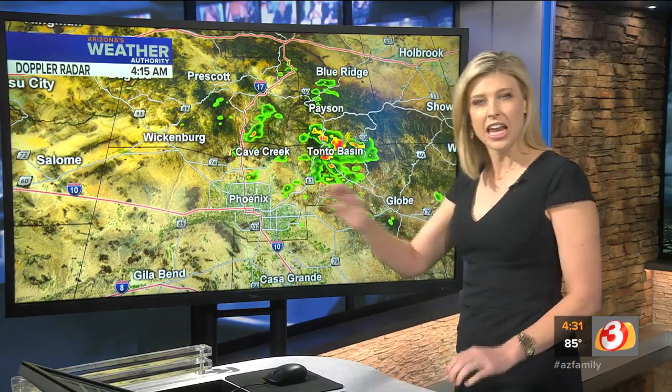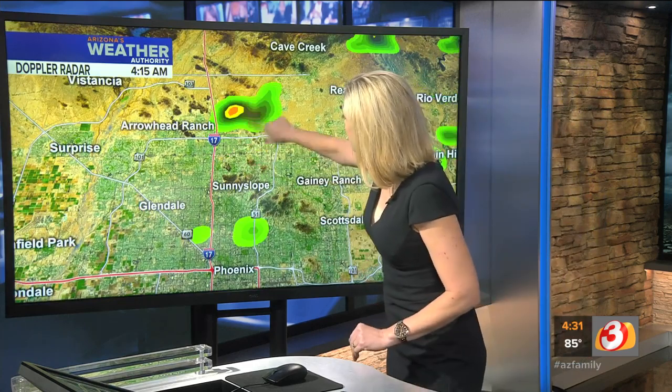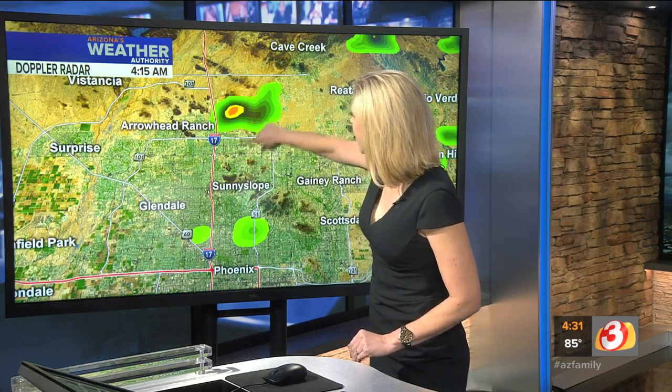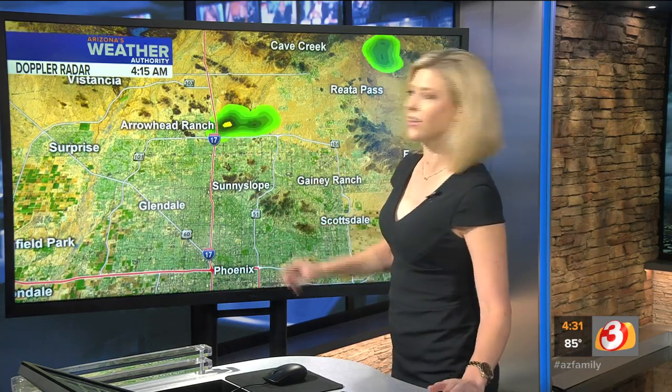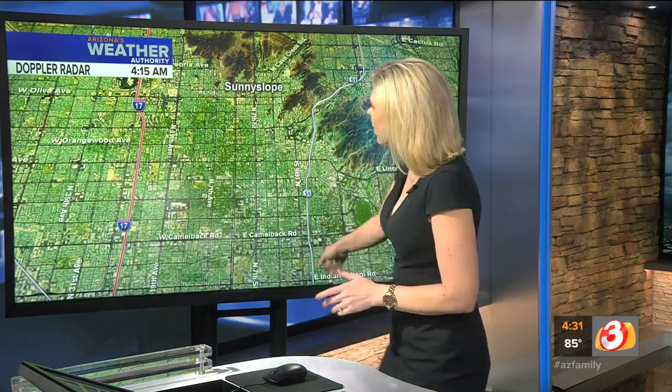What we've got in the valley — not thunderstorms, but some light showers. We had that in Fountain Hills as we just showed you. We had a little shower activity that just moved from North Phoenix and Scottsdale over the I-17, now that is north of the 101. But a little further south, we've got a couple of areas showing up as well — right there along the 51 near Camelback Road and also over near the I-17, just kind of popping up.